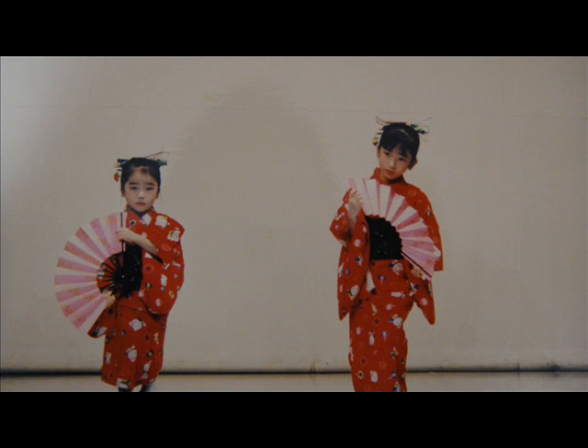This is a photograph taken when I was about 3 or 4 years old. This is the time when I began taking Japanese dance lessons. I didn't like wearing kimono then because it felt heavy.